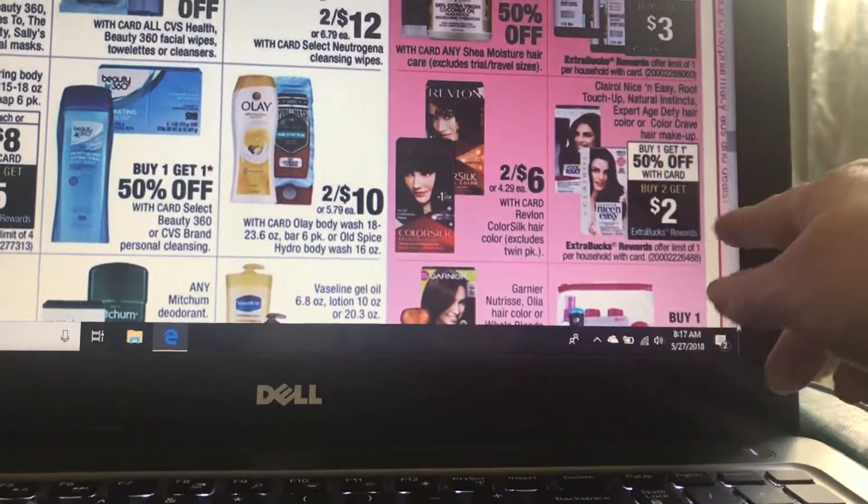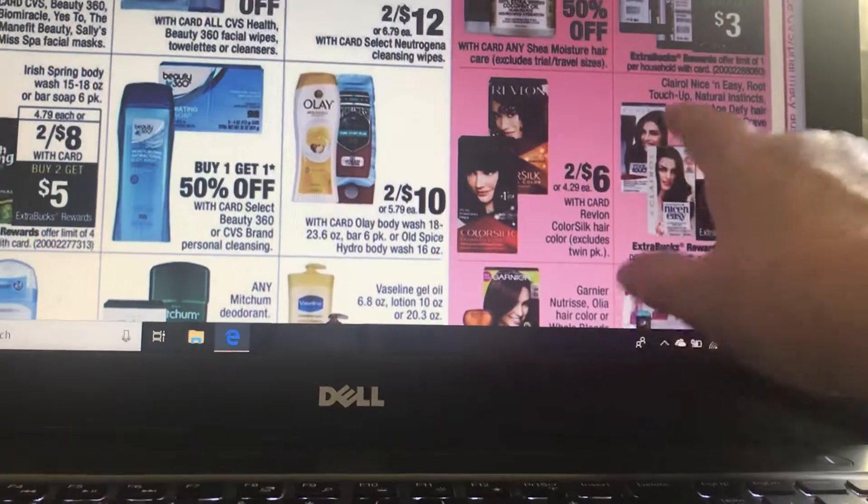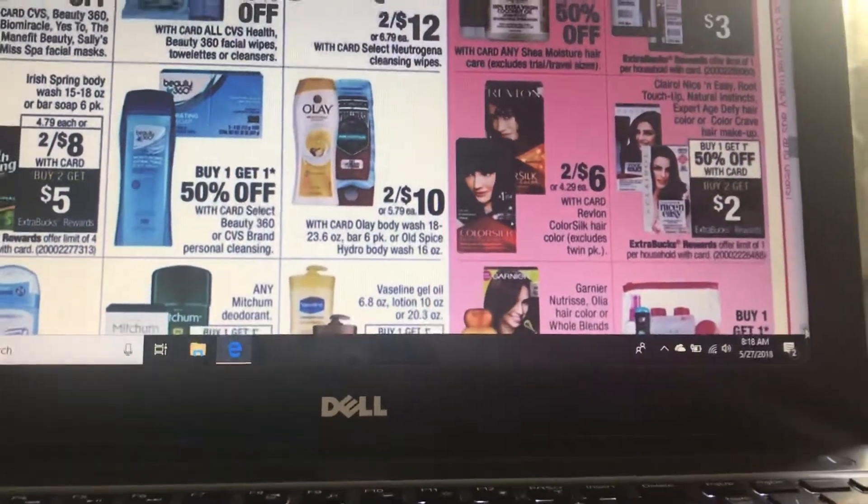Buy one, get one 50% off with card — when you buy two, you're going to get back $2. I've seen a lot of coupons on these Clairol products.